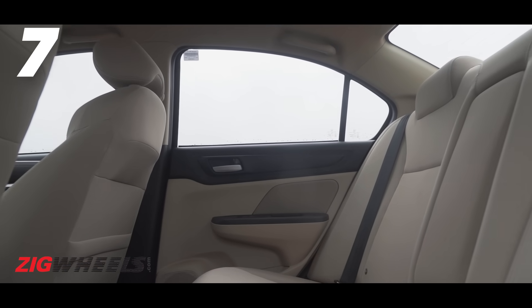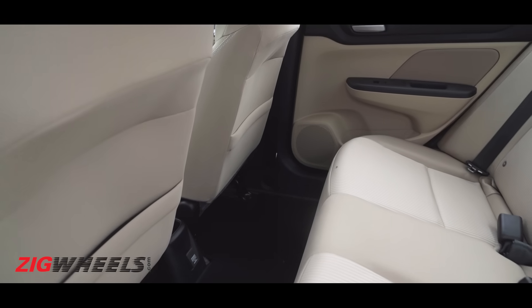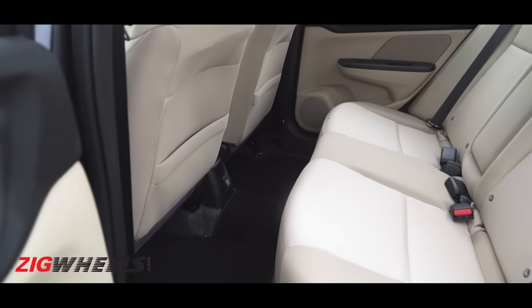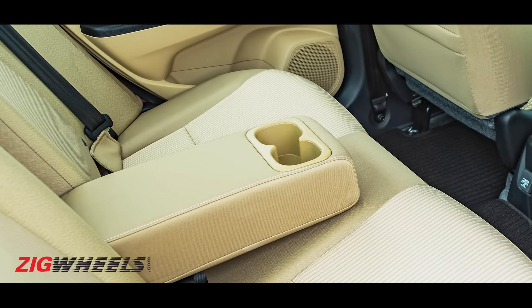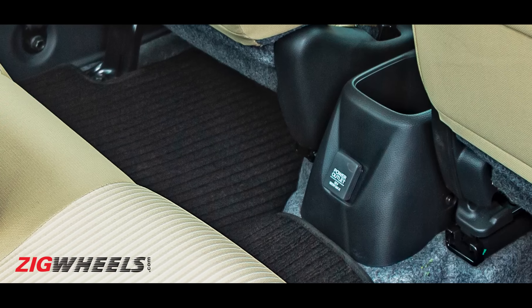Whether it's your kid in the child seat in the rear or you, no one's going to be whining about space. For its size, the new Amaze was adequately spacious and it's no different with this mild update either. There's an armrest that lets you relax a little more, but a USB port or two instead of the 12V socket here would've been a great addition.